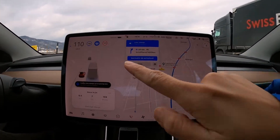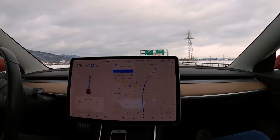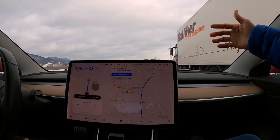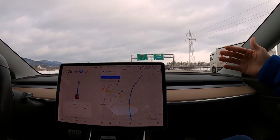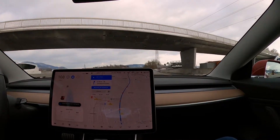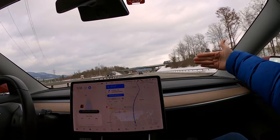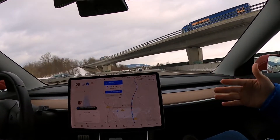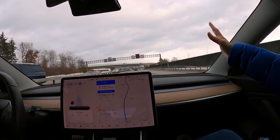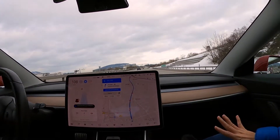Right now we are not on the maximum speed limit — oops, that's not good! If the car in front runs at the maximum speed, for example 120, and we set our car for 120, this car will run at the same speed. But if the car in front slows down, our car also slows down to keep the distance. This car is so advanced that you will not experience an accident from that.